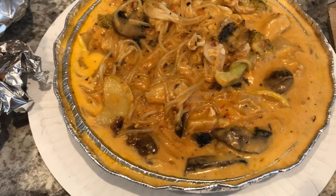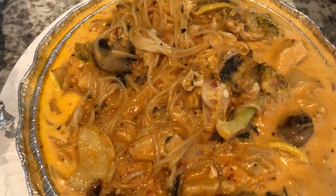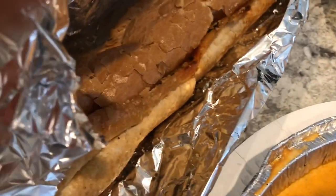Howard got an entree — he got chicken primavera — and here is his entree right here. It came with some bread which looks absolutely delicious.